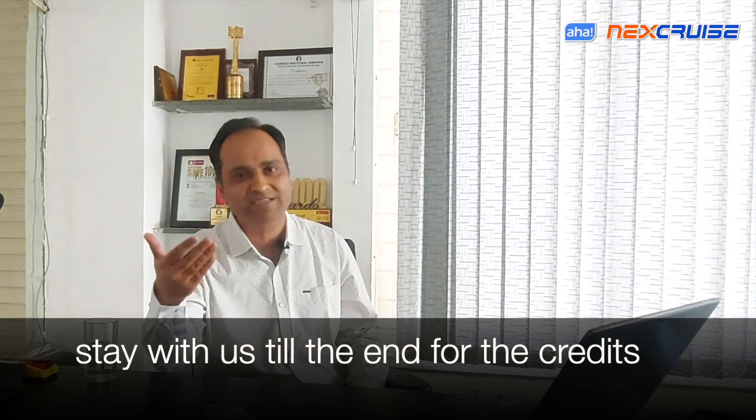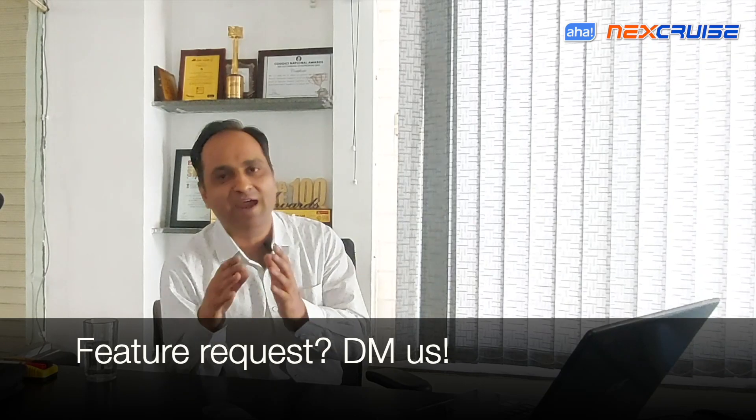That's how the feature list of each release comes into existence. The people who contributed to the feature list of release 7 — we'd like to acknowledge them. Please look at the end of the video for the credits and their names; we duly recognize them with thanks. We also want to appeal: if you have a particular feature request, please send us a DM at the handles shared at the end of the video and in the description below, so that we don't miss your inputs.